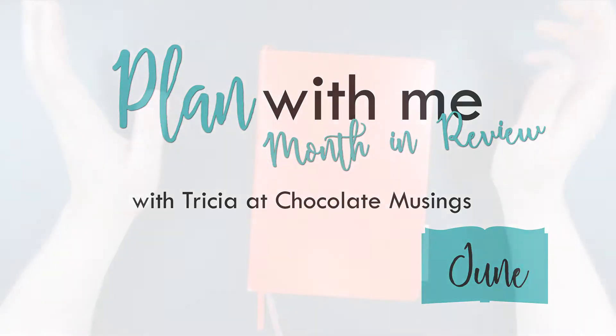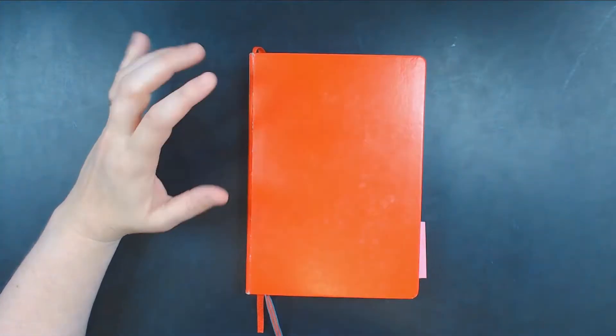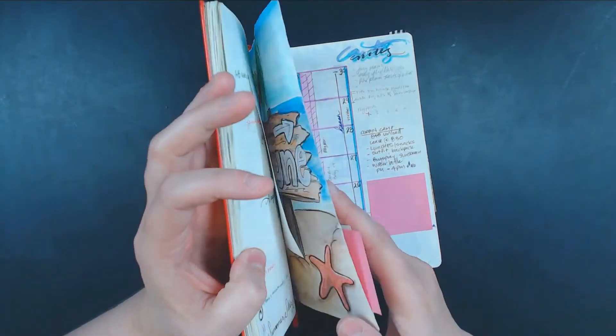Today I will be reviewing my bullet journal for the month of June. I kept June very minimal just to see what I wanted to actually plan.